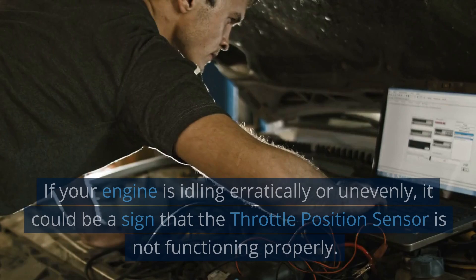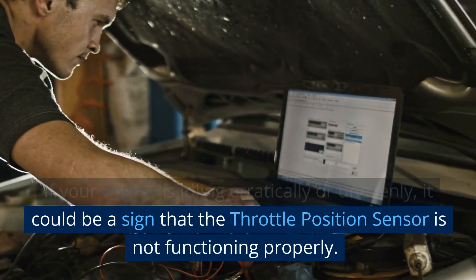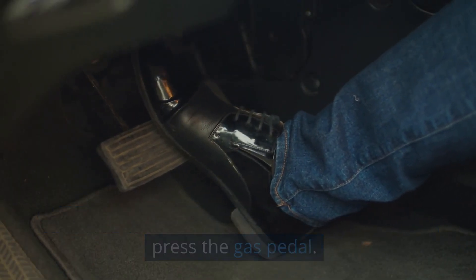Engine Idles Poorly. If your engine is idling erratically or unevenly, it could be a sign that the throttle position sensor is not functioning properly. The engine may also stall or hesitate when you press the gas pedal.